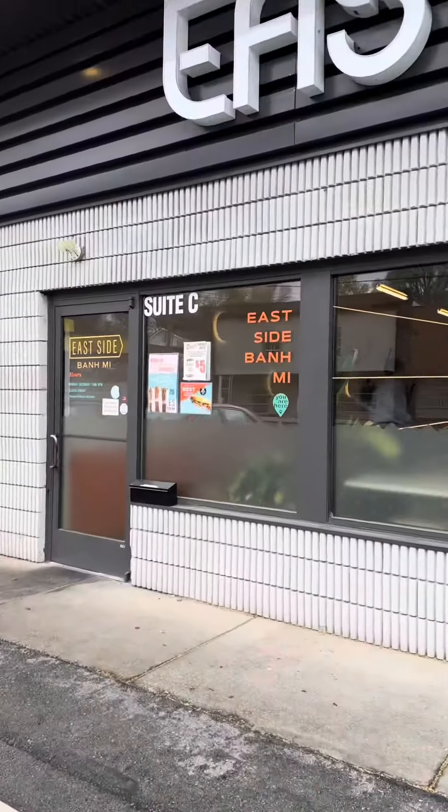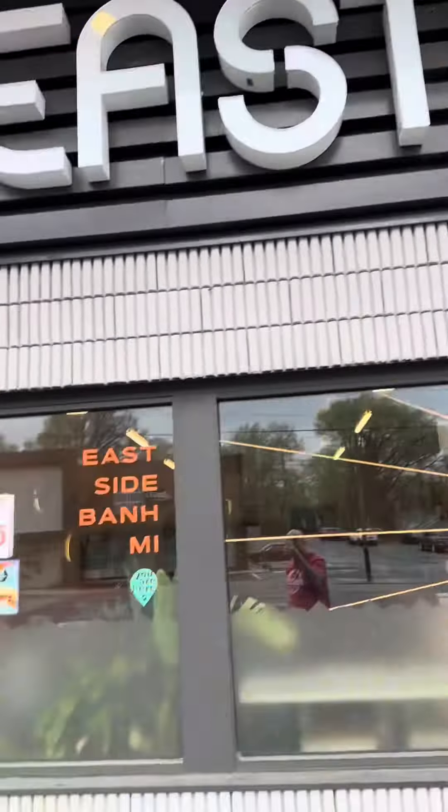I Googled the best banh mi in Nashville and it brought me to East Side Banh Mi. Their number one is basically their cold cut, and I also got an impossible meat siu mai, so we're gonna try that. This is their number one — it looks really good, look at all that pate in there. I'm trying not to spill in the rental car for obvious reasons. Just so you guys can see the meat a little better — this is loaded.